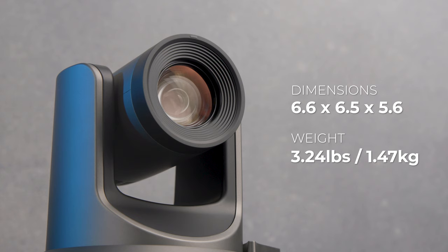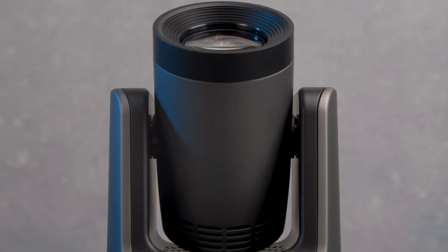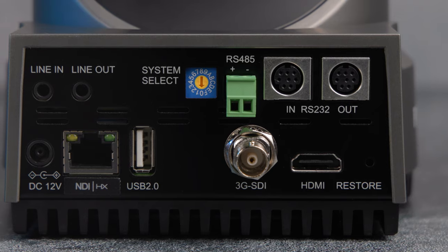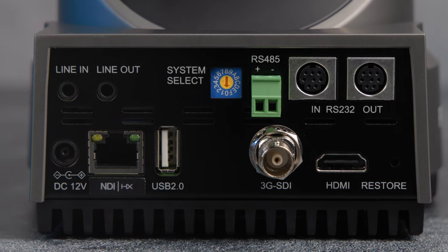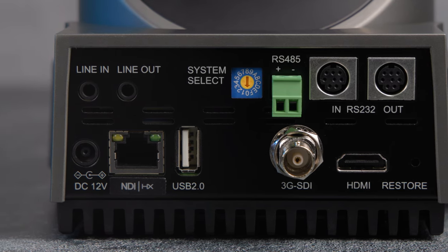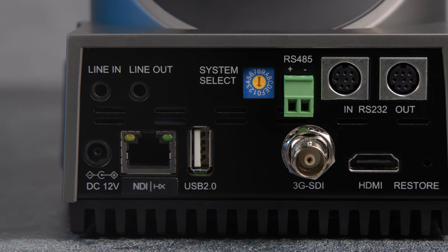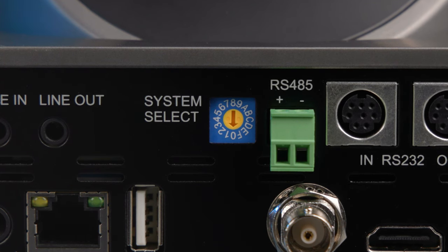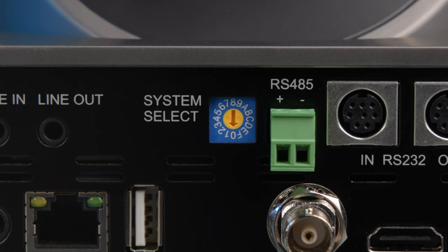You're looking at dimensions of roughly 6.6 x 6.5 x 5.6 inches, which almost gives it a cube-like form factor, and it doesn't weigh that much either, coming in at only 3.24 pounds or 1.47 kilograms. The lens takes center stage on the front, with little else aside from some indicator LEDs. On the back, PTZOptics fits in an HDMI 2.0 connection, RS-232 DIN connections, RS-485 Phoenix connector, 3G SDI port, USB 2.0, Ethernet connector, DC 12V barrel connector, and two 3.5mm line-in and line-out jacks. There's also a system format selection override switch to force the Move 4K to output a particular video format regardless of menu settings.